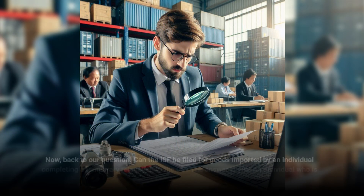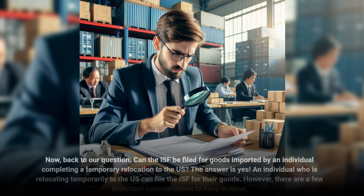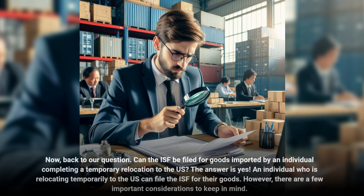Can the ISF be filed for goods imported by an individual completing a temporary relocation to the U.S.? The answer is yes. An individual who is relocating temporarily to the U.S. can file the ISF for their goods. However, there are a few important considerations to keep in mind.